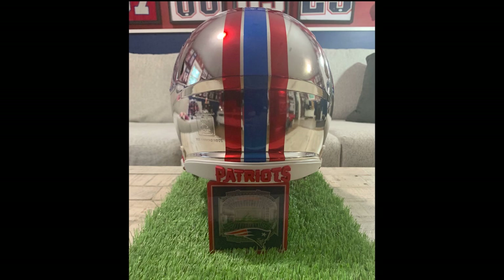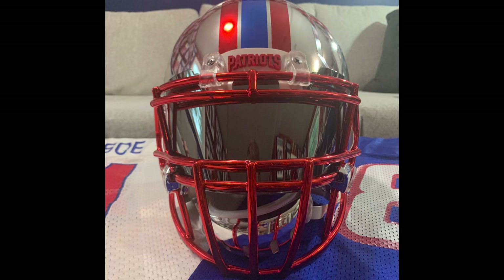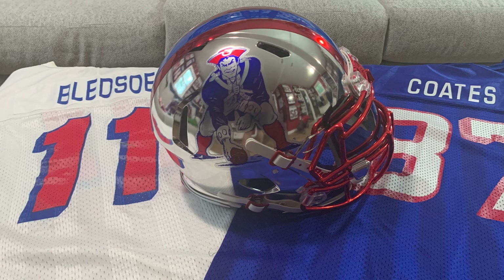Love the color combination. He's got center stripes, Patriots 3D bumpers, chrome mask — he even did the buckles on the chin strap. This is an amazing job.